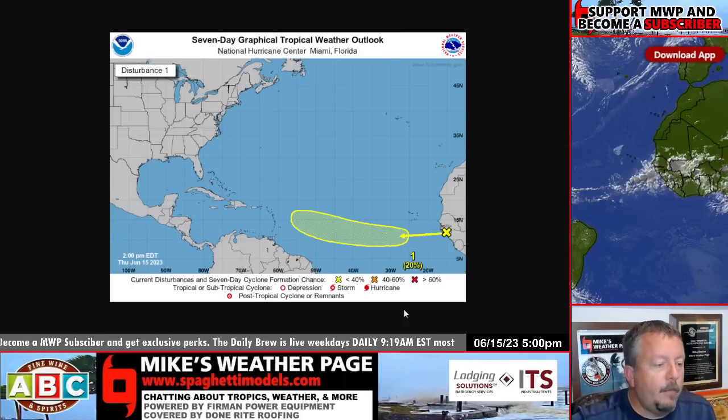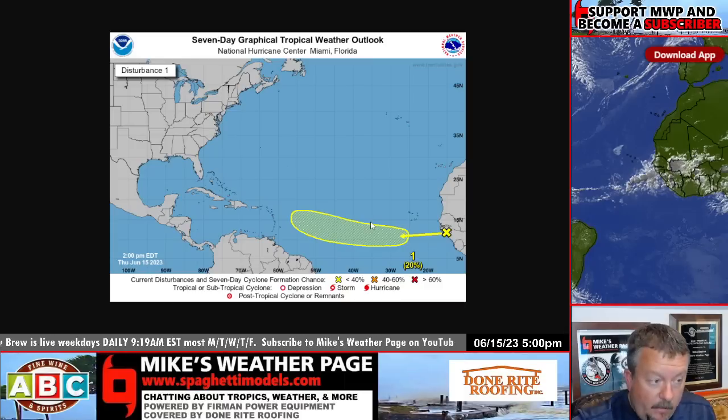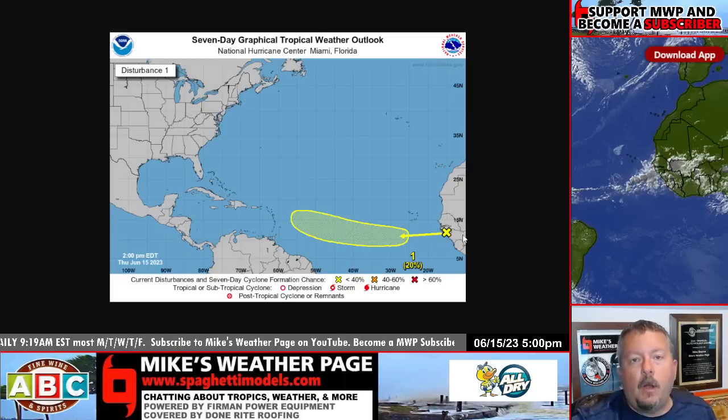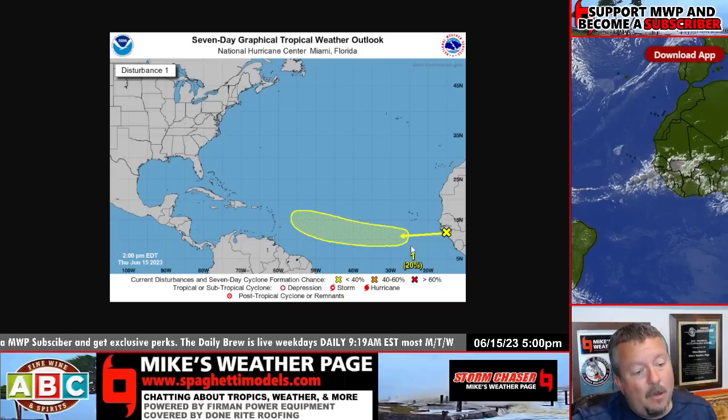It looks like a big banana, but it's a wave coming off of Africa. The NHC is marking it, giving it a 20% chance to develop in the next seven days. It's taking its time to cross the Atlantic Ocean, but it's official — we have something to watch. Timing puts it somewhere around the Lesser Antilles, maybe around the 22nd, so you have almost a whole week from where it is now to where it's going to be this time next week.